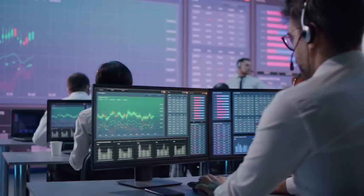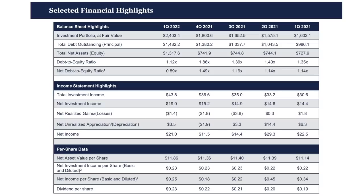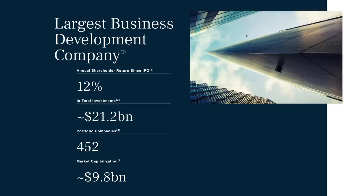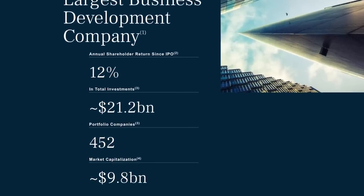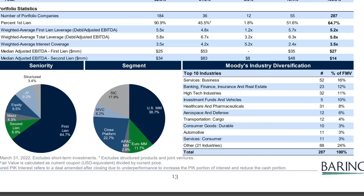Their portfolio as of Q1 2022 is roughly $2.4 billion, which makes them one of the larger business development companies in this sector, though by no means the largest. To put that into perspective, the largest BDC — Aries Capital — has a portfolio value of $21.2 billion. Some of the largest sectors in their loan portfolio include business services, finance, and high-tech industries.